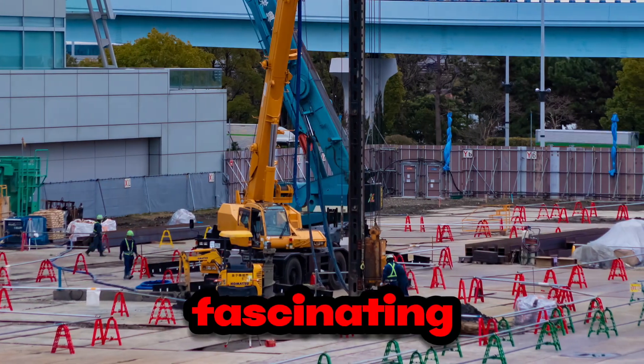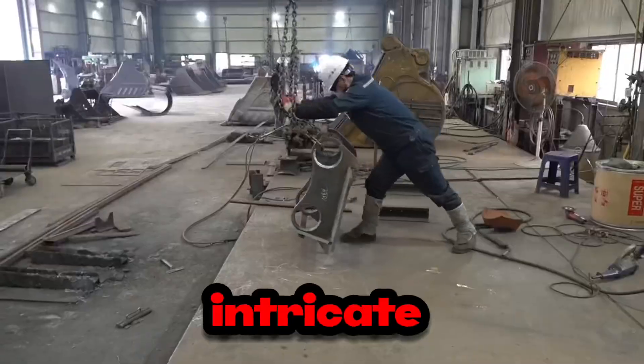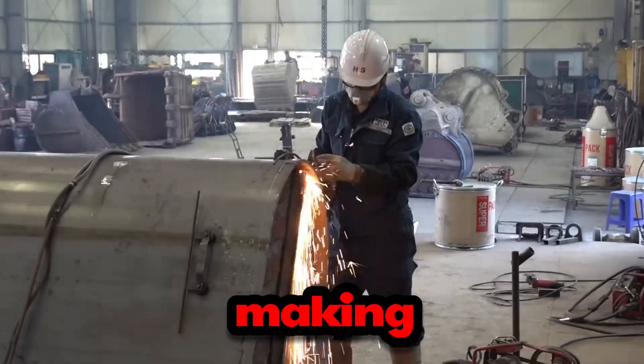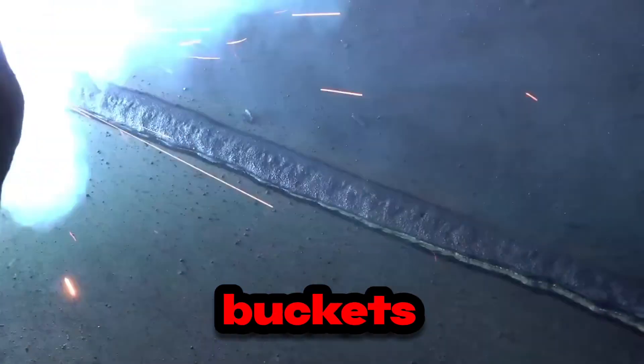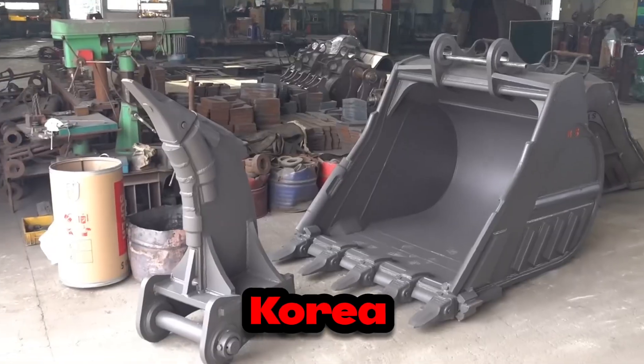Get ready to dive deep into the fascinating world of heavy machinery manufacturing as we uncover the intricate process behind the making of steel Volvo excavator buckets at a renowned heavy equipment factory in Korea.